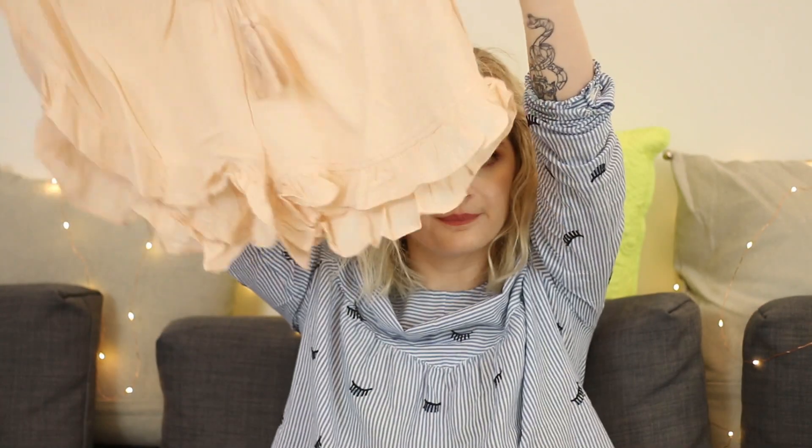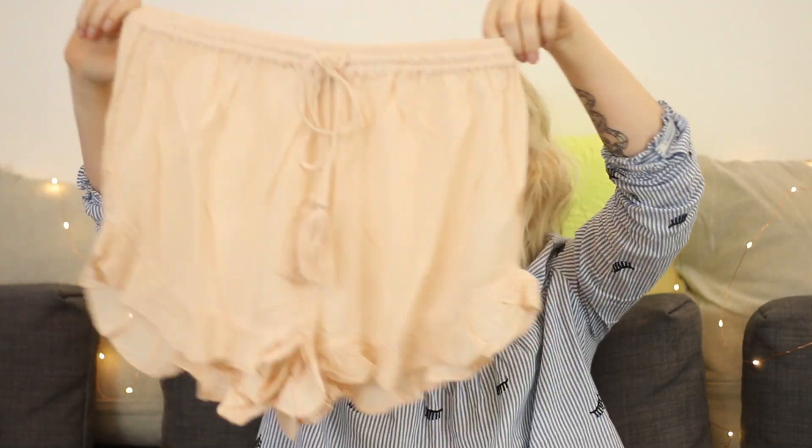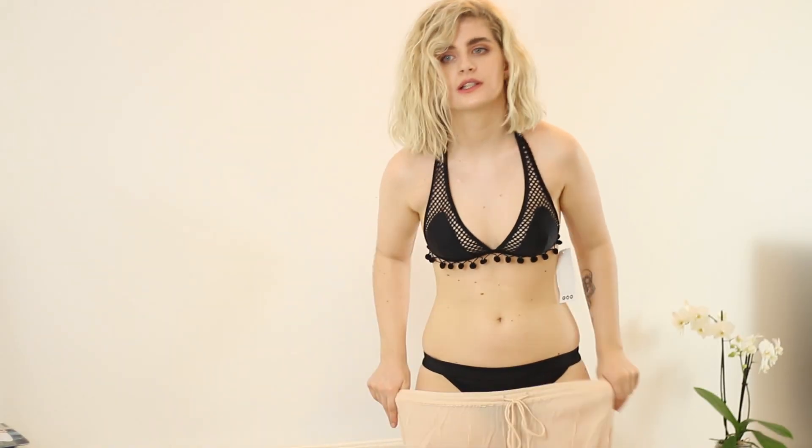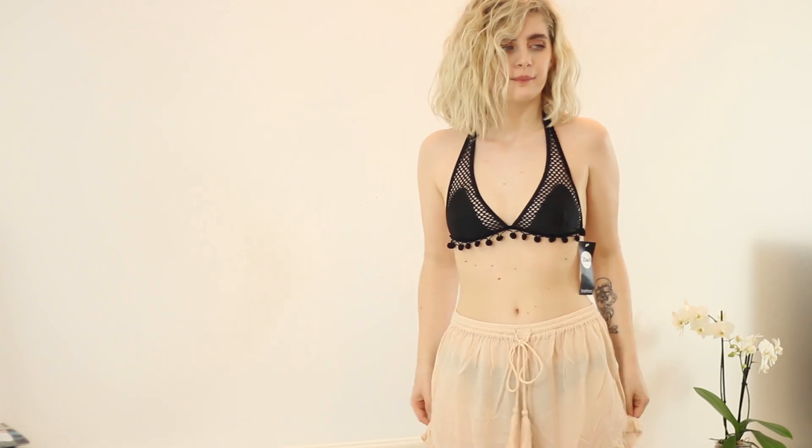This is actually the final one — just some shorts. They're blush and really boho and cute, and really comfortable. Right now I'm on top of my boyfriend so you can see the shorts.